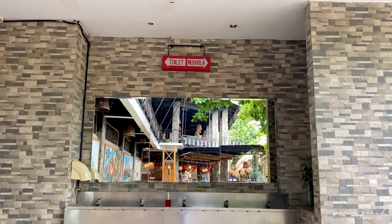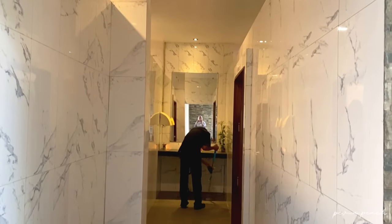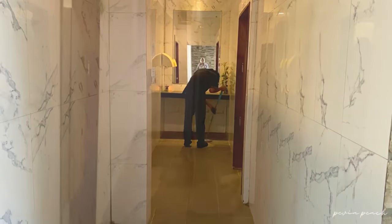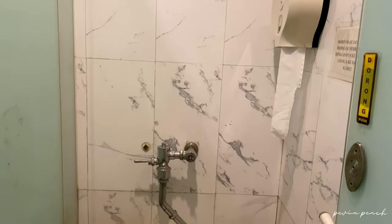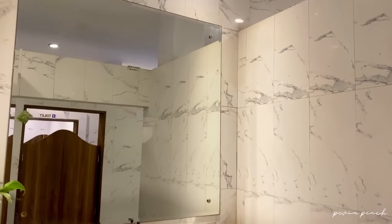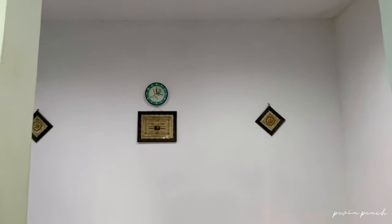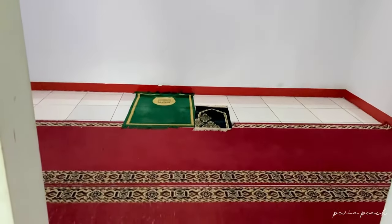Di sebelah kanan resepsionis ini terdapat toilet dan juga musola. Untuk toiletnya bersih, terdapat toilet khusus pria dan juga wanita, dengan 4 bilik toilet. Terdapat juga musola dan untuk perlengkapan sholat juga sudah disediakan, jadi gak perlu khawatir.